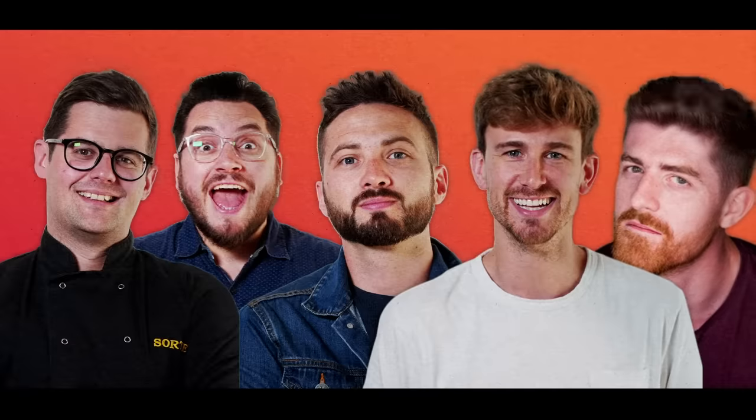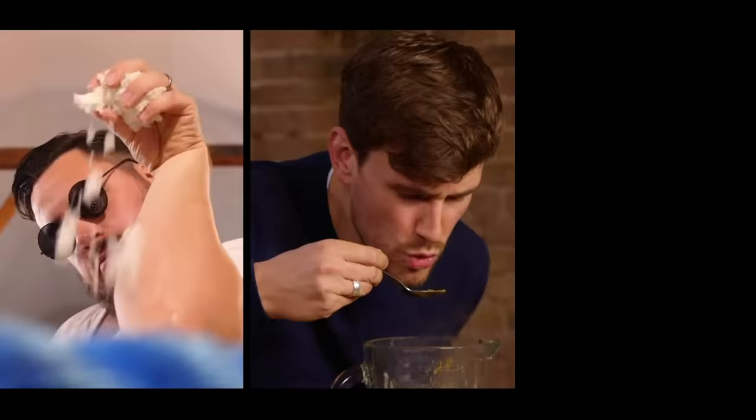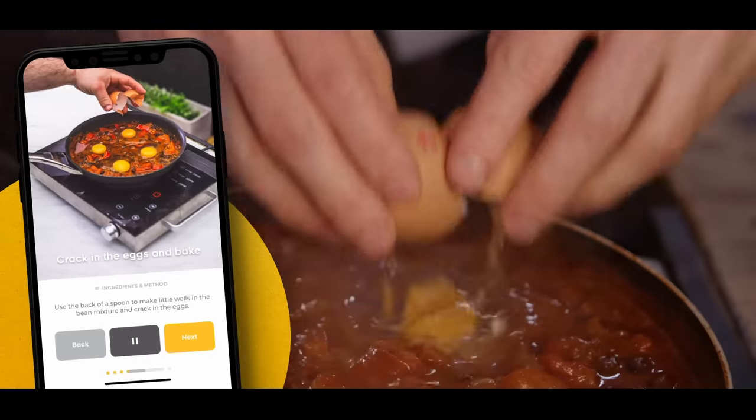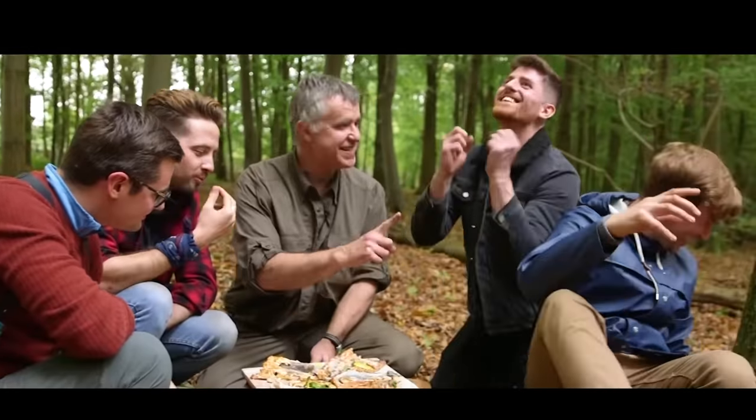We are Sorted, a group of mates who have your back when it comes to all things food. From cooking battles, to gadget reviews, and cookbook challenges, to a mid-week meal packs app. We uncover the tools that will help us all cook and eat smarter. Join our community where everything we do starts with you.